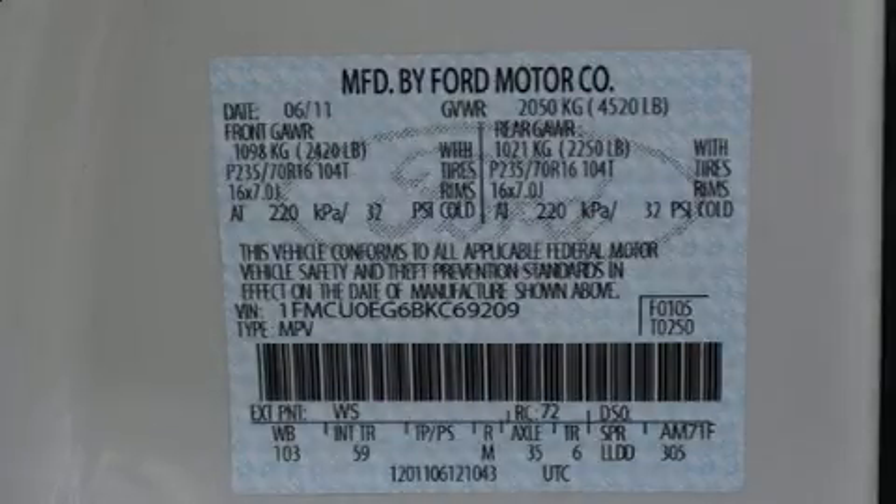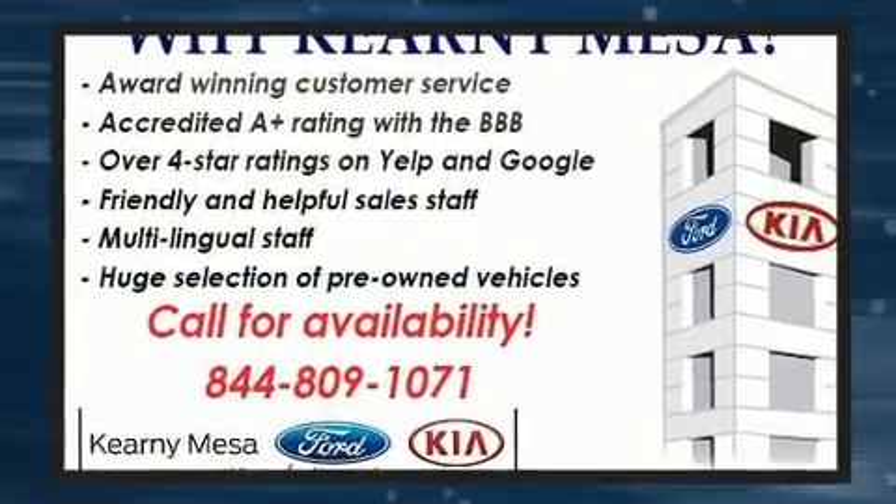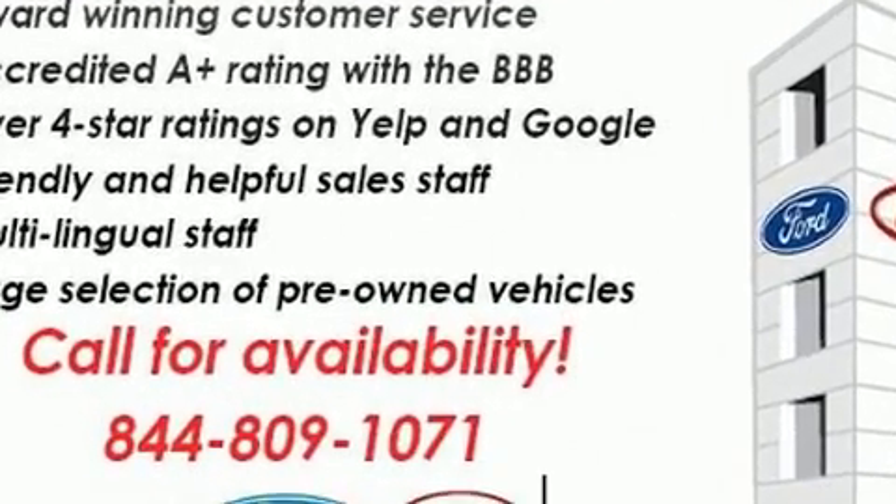The 2011 Ford Escape. It features an automatic transmission, front-wheel drive, and a three-liter six-cylinder engine. It's equipped with tons of terrific amenities, but it won't break your budget.